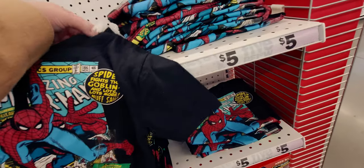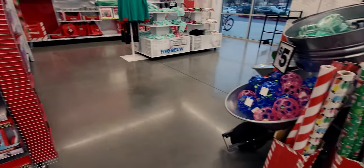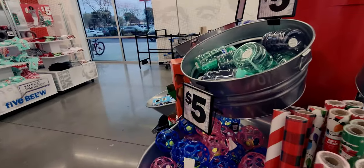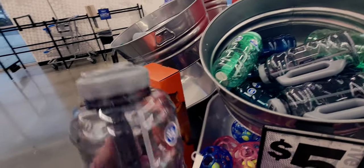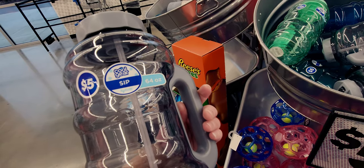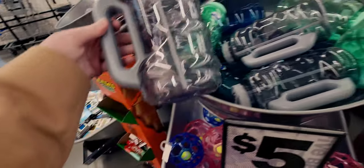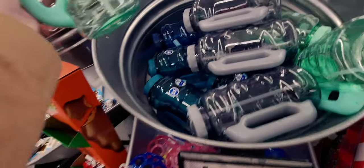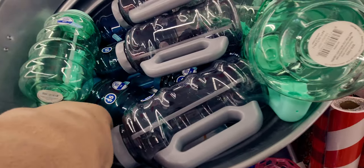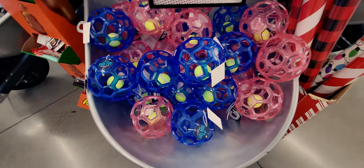I love Five Below, such great deals! Coming back over here to show a couple things I missed on my first walk through - they have huge 64-ounce Cool Gear drink tumblers for five dollars. They have them in different colors - a really pretty green and a really gorgeous blue.